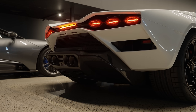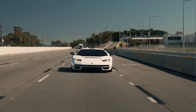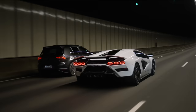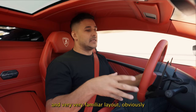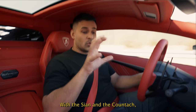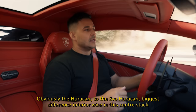Here we are behind the wheel of the Countach. It's a very familiar set of instruments and layout, obviously being based off the Aventador. Now that platform is over a decade old and in need of a serious update. However, with the Sián and the Countach acting as stepping stone models between the Aventador and the Revuelto, they've incorporated the center screen from the Evo Huracan. The biggest interior difference in the Huracan to Evo Huracan was that center stack, and they've included that here.